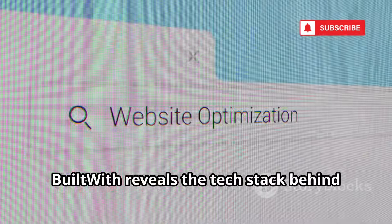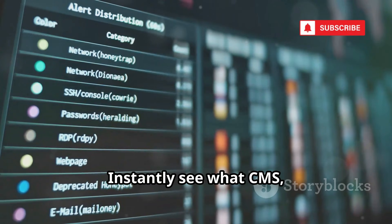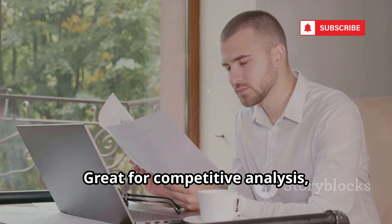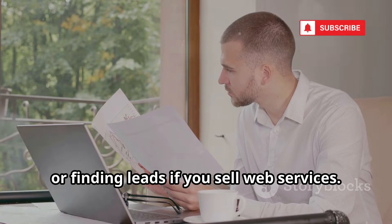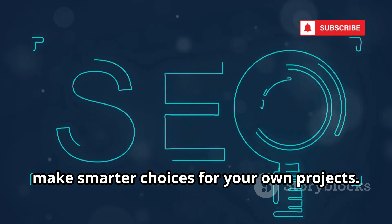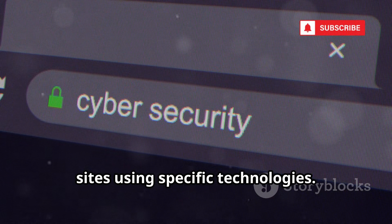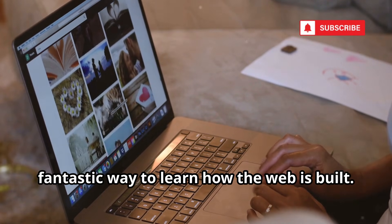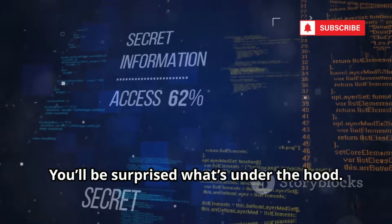BuiltWith reveals the tech stack behind any website. Just enter a URL and instantly see what CMS, plugins, analytics, and hosting a site uses. It's great for competitive analysis, learning, or finding leads if you sell web services. Discover what tools top sites rely on and make smarter choices for your own projects. Use it to generate targeted lists of sites using specific technologies. It's free for individual lookups and a fantastic way to learn how the web is built.